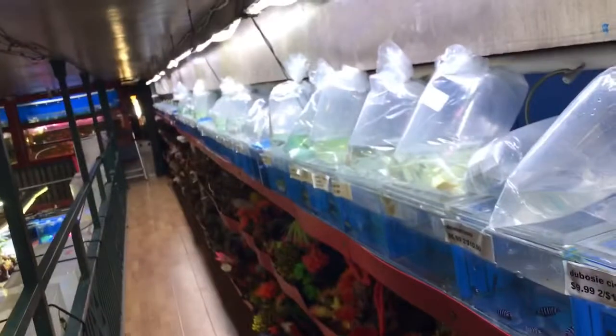All right guys, it's another Tuesday and we got some new fish, so I'm just gonna jump into this and show you what we got. I'm in the upstairs part just figuring out where everybody up here goes.